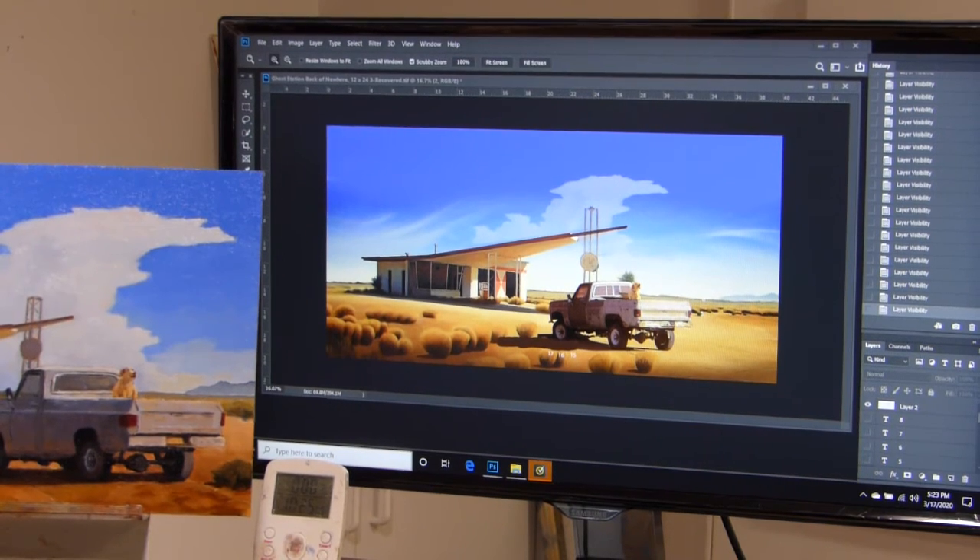That filling station is a real place and you can see it down near Carlsbad, New Mexico. You probably will not see the truck with the dog in it, though.